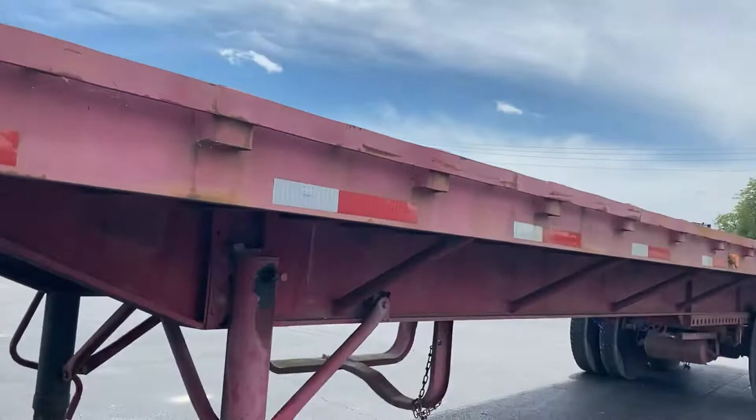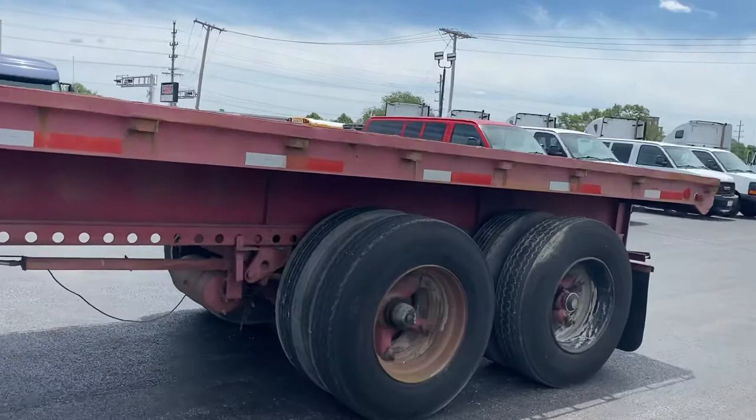We've had this trailer here with Kaufman since it was built. It's got spoke wheels, rubber's in decent condition, tandem still slides.